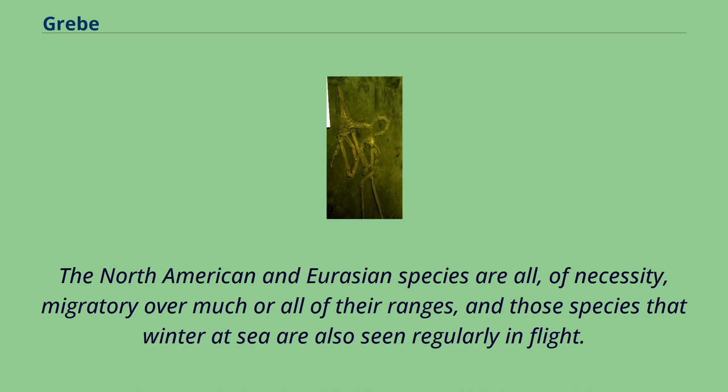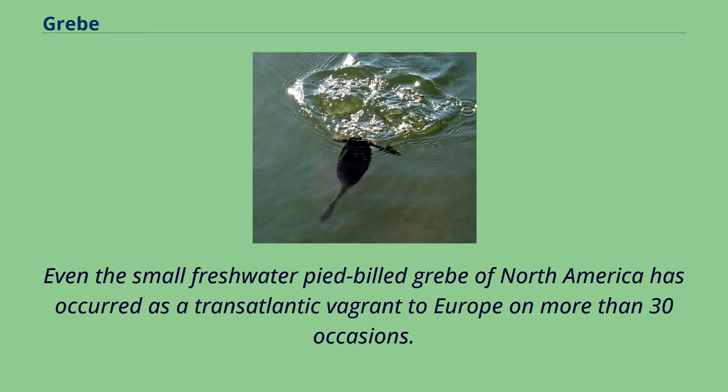The North American and Eurasian species are all, of necessity, migratory over much or all of their ranges, and those species that winter at sea are also seen regularly in flight. Even the small freshwater pied-billed grebe of North America has occurred as a transatlantic vagrant to Europe on more than 30 occasions.